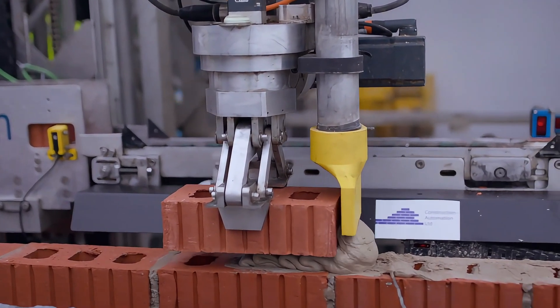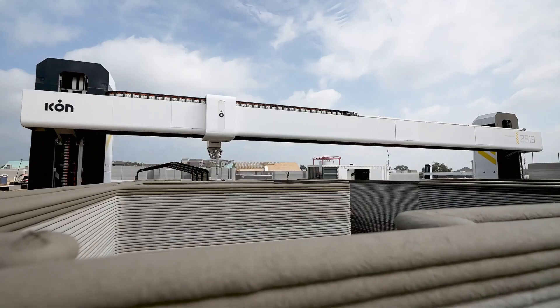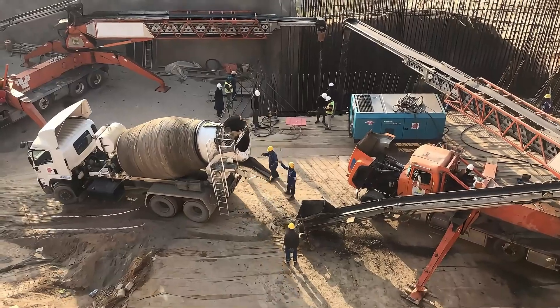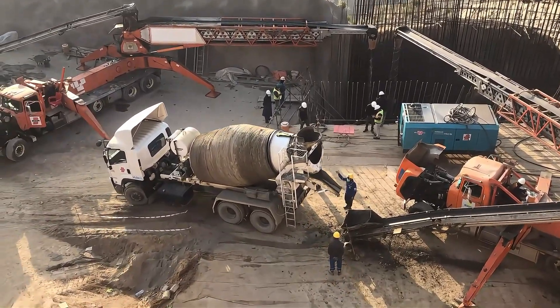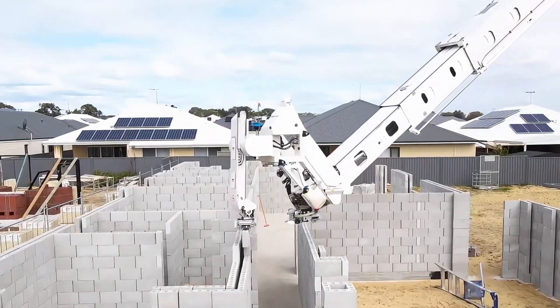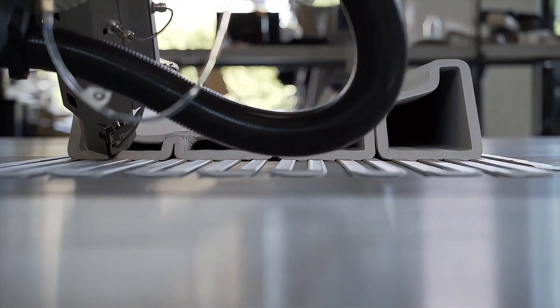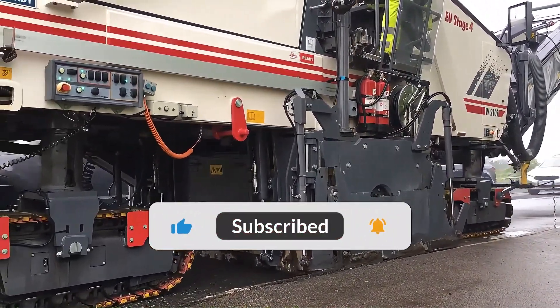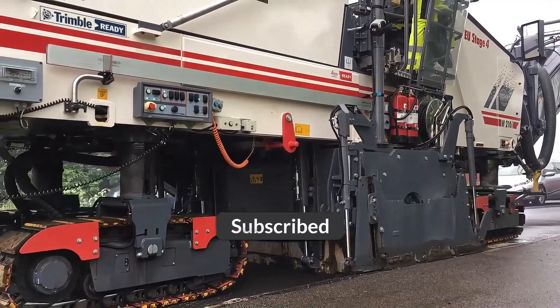Have you ever seen a robot that can lay bricks by itself? Or imagined building an entire house with a 3D printer? Today we're going to explore 20 of the most stunning building innovations, from smart robots to cutting-edge devices, each redefining the way we construct our world. Subscribe to the channel so you don't miss out on future exciting content!